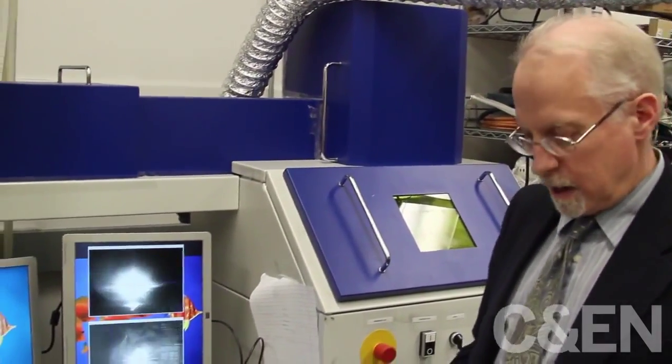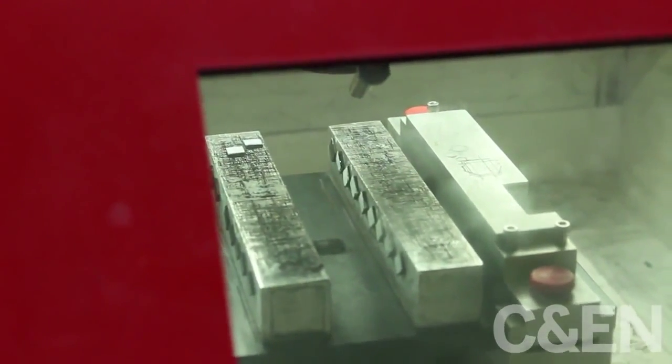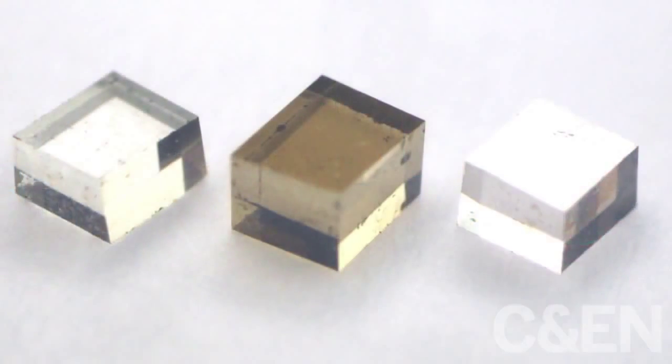We can grow diamond that has a range of properties depending on the impurities you put in, the different species you put in, depending on how fast you grow it, the temperature of the growth. You can change the properties over a very, very wide range. On one end, you can produce very pure gem-quality diamond that's purer than most diamond that comes out of the planet. On the other end, you can make diamond that can be stronger or at least tougher than conventional diamond from the Earth or diamond made in other ways.